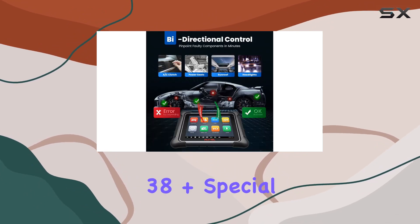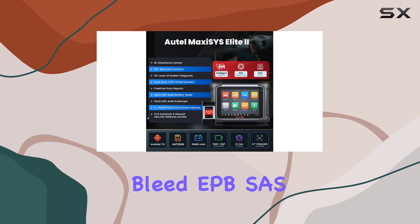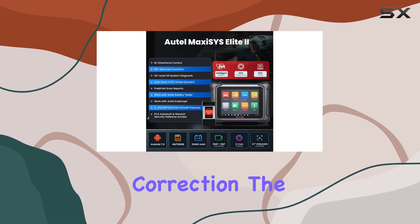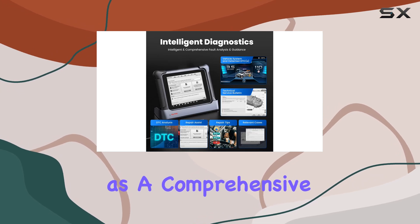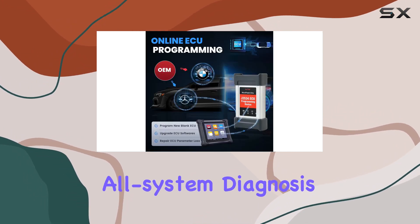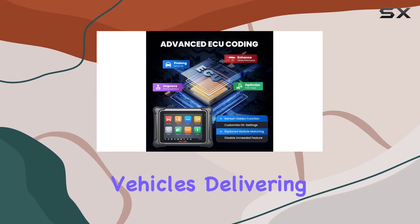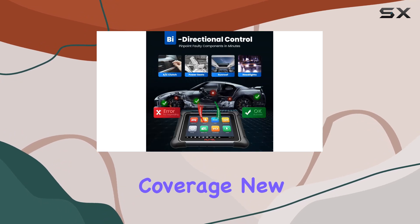With a staggering 38-plus special services and functions — including oil reset, brake bleed, EPB, SAS, and odometer correction — the Autel Elite 2 proves itself as a comprehensive scan tool. Its bi-directional control and all-system diagnosis capability cover 99% of OBD II vehicles, delivering dealership-grade features with broader vehicle coverage.